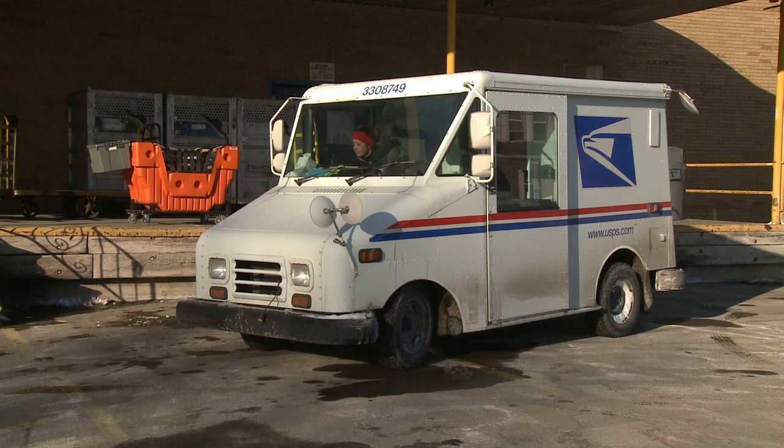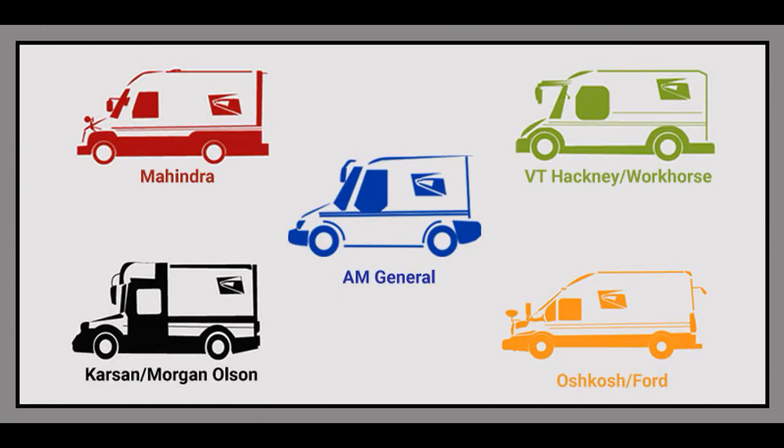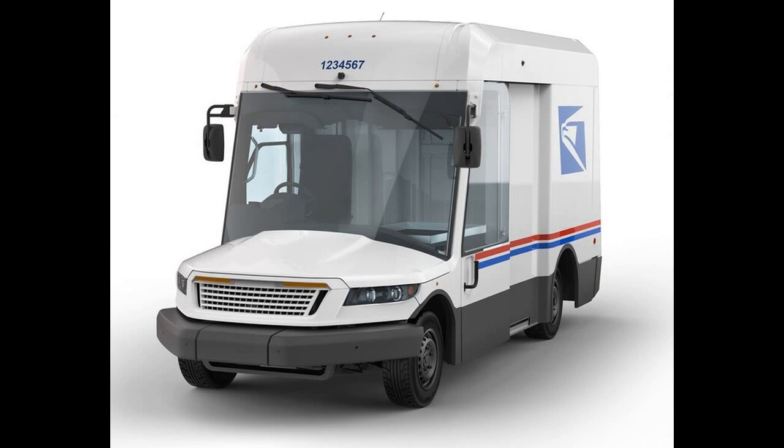Since about 2015, the USPS has been actively courting a number of manufacturers, including Oshkosh Defense, who ultimately is getting the new contract. These new vehicles are going to be called Next Generation Delivery Vehicles, or NGDVs. The USPS announced they're buying 165,000 new vehicles — 90% of those are going to be conventional internal combustion engines, and 10% will be plug-in battery electric vehicles.